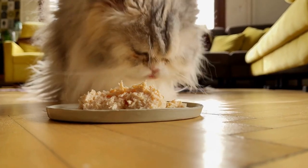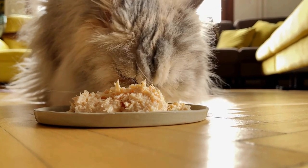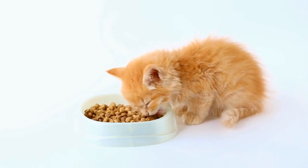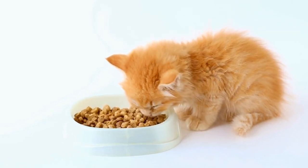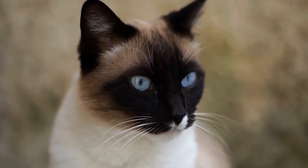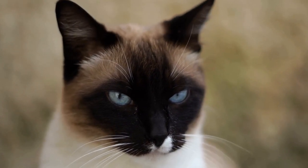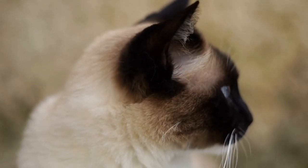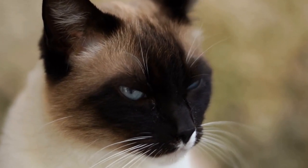Just like humans and dogs, cats can be sensitive to certain allergens in their environment. Grass and plants are common culprits when it comes to triggering allergic reactions in cats. Even though most cats spend the majority of their time indoors, they can still come into contact with these allergens when venturing outside or through indirect exposure, such as when we bring them indoors on our clothes or shoes.